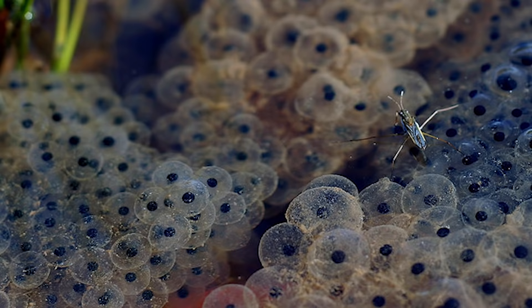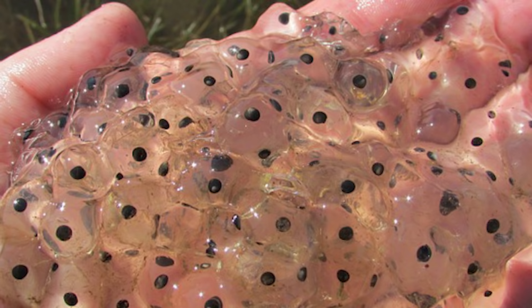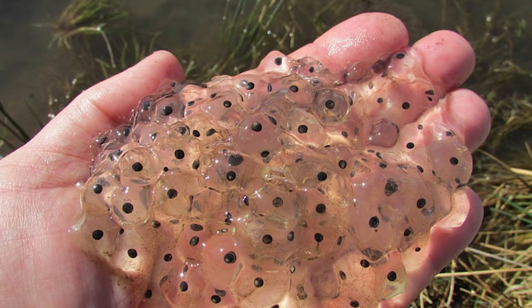Females lay thousands of eggs each year, but predators, along with various amphibian diseases, will ensure that only a small percentage of tadpoles ever reach adulthood.